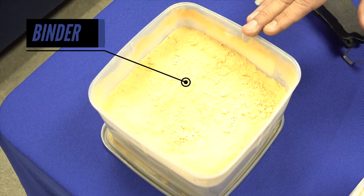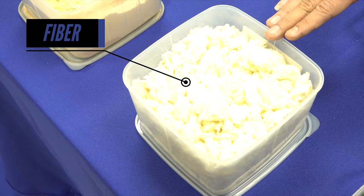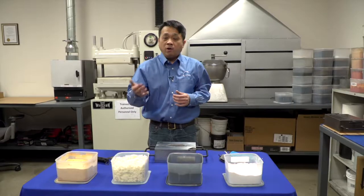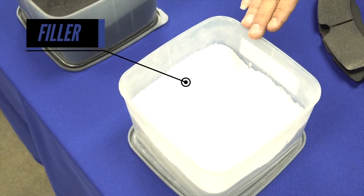The raw material being used in the formulation can be grouped into four groups. The first one is binder, that holds everything together. The second one is fiber — it gives you the reinforcement. Then we have a friction modifier that can be abrasive or can be a lubricant. The last group of element is the filler.